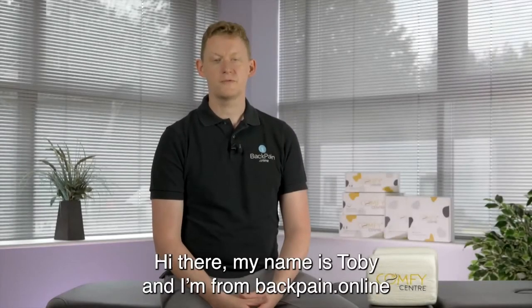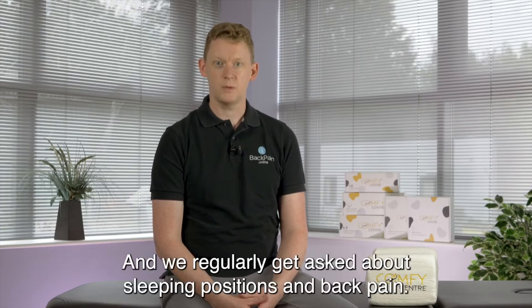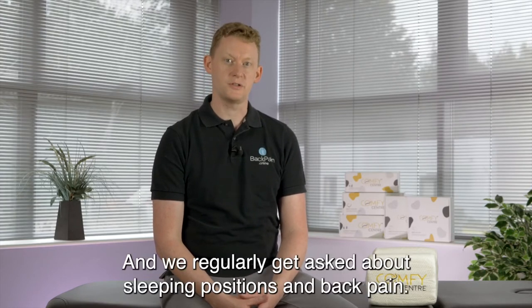Hi there, my name is Toby and I'm from Back Pain Online. I'm a registered osteopath in the UK and we regularly get asked about sleeping positions and back pain.